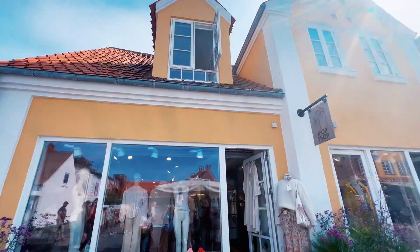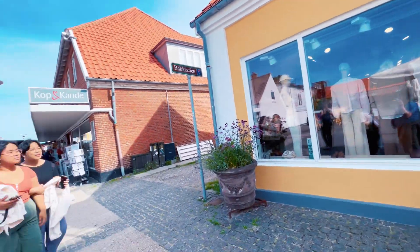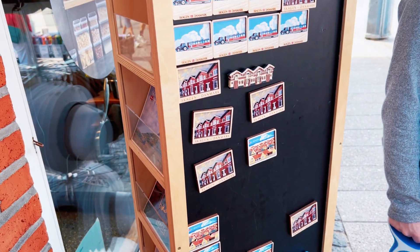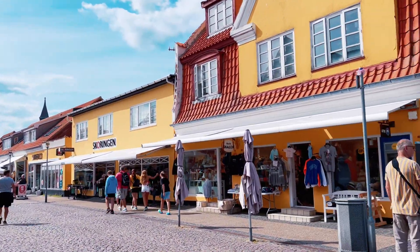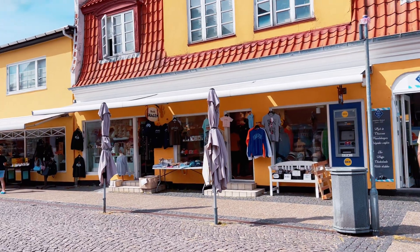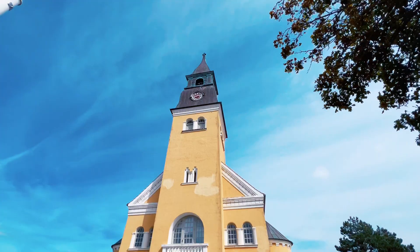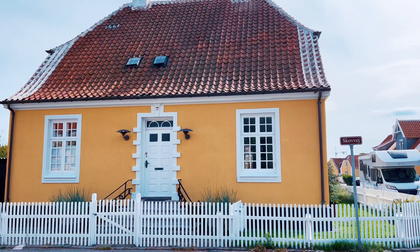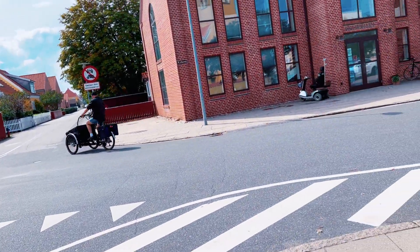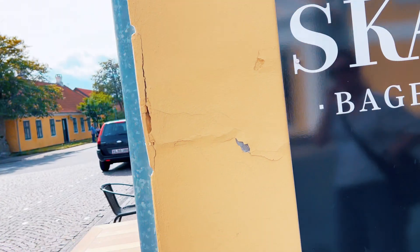We explored more of the area after our ice cream, and of course we had to find a magnet for our stateroom door to add to our collection. Shortly after, we returned our bikes and headed slightly outside of town to find a bakery for an afternoon snack.